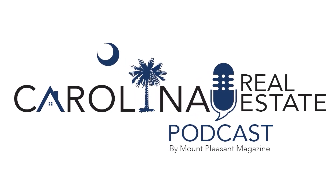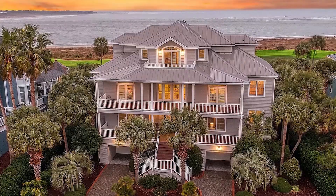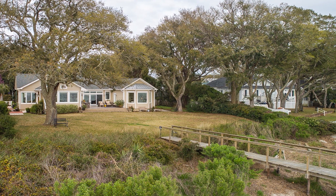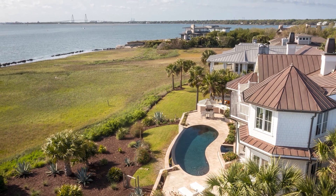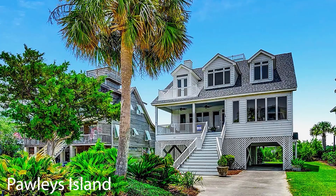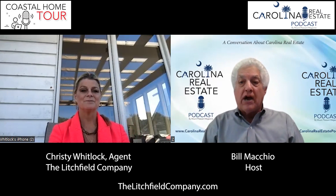This is the Carolina Real Estate Podcast, a special episode: the Coastal Home Tour. Coastal Home Tour takes you on a tour of coastal neighborhoods. Your tour guides are knowledgeable and experienced coastal Carolina realtors who know this neighborhood. Listen as they talk about properties, lifestyle, and amenities. Hello, this is Bill Machia. Welcome to the Carolina Real Estate Podcast, previously known as Voice for Real Estate.